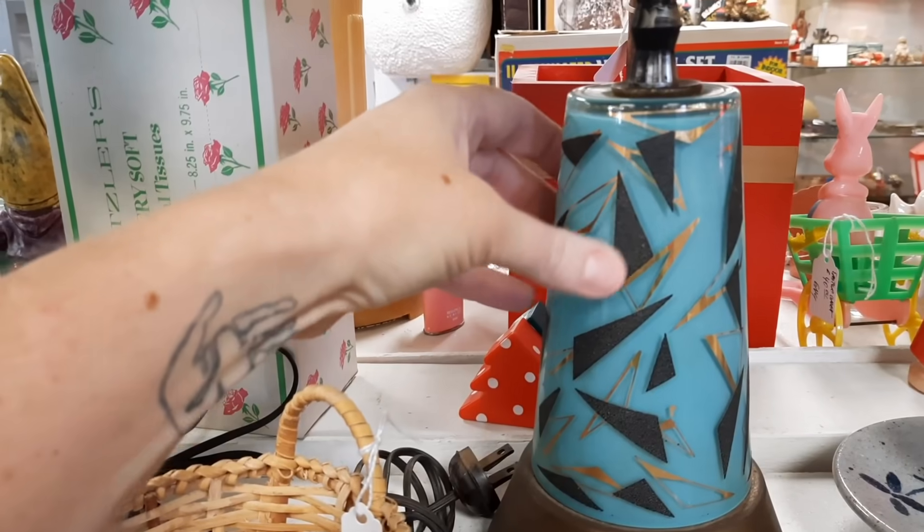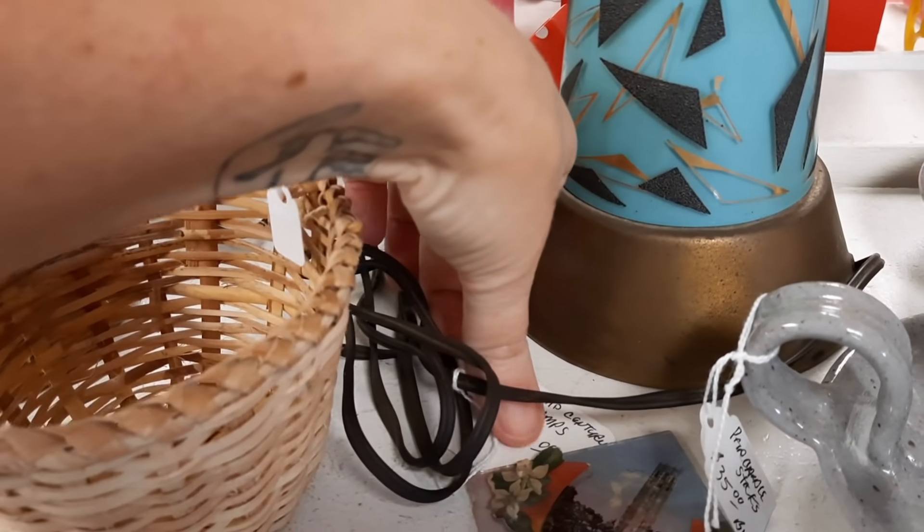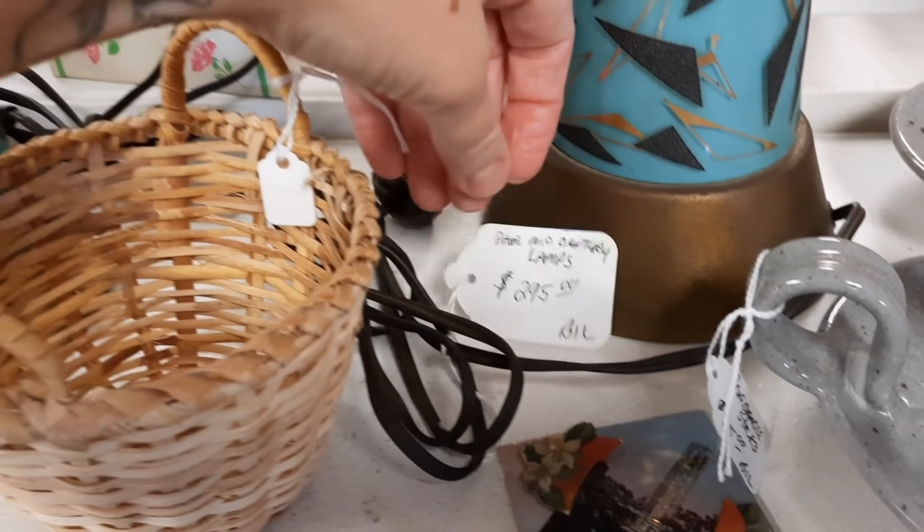I like textured. How much are they? Two ninety-five — that's neat.